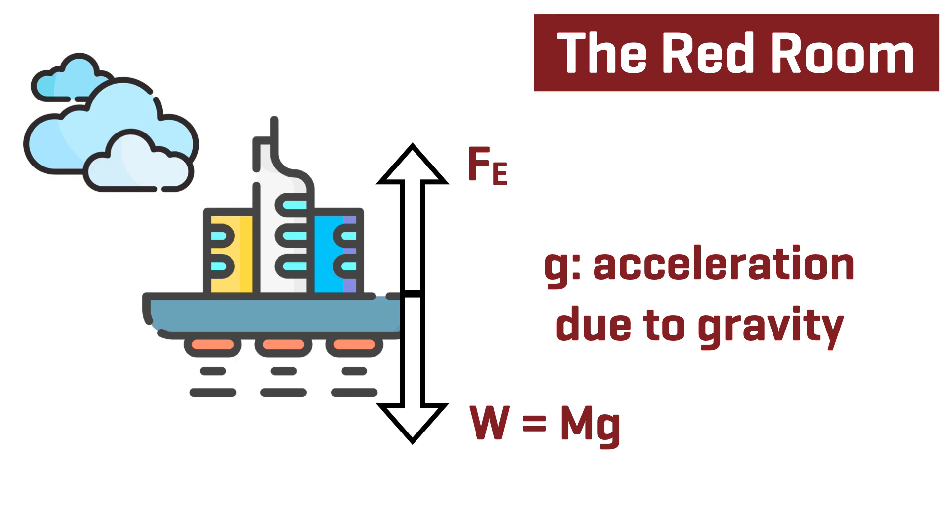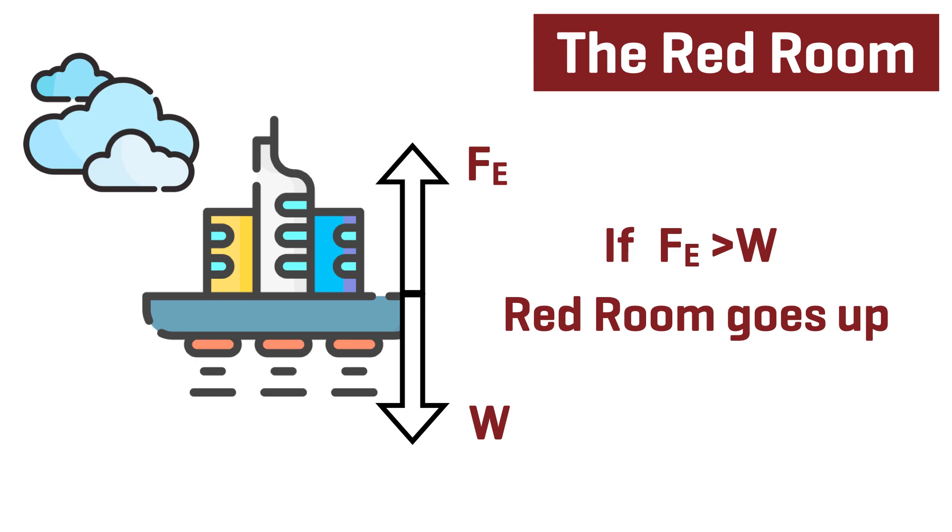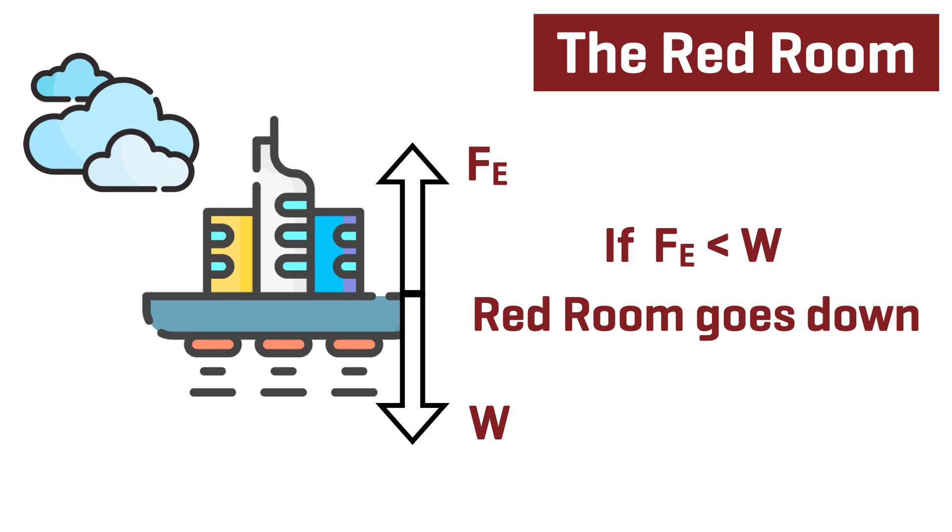We can replace the text with symbols: the weight is calculated from the mass by multiplying it by g, the acceleration due to gravity, and the force from the engines is represented as Fe. The condition to float is that the force from the engines must exactly balance the weight of the Red Room. If that's the case then it's going to float and stay in position above the ground. However, if the force of the engines is greater than the weight, the Red Room will go up; if the force from the engines is less than the weight, the Red Room will go down — and that's exactly what happens in the film, because at some point the force from the engines decreases significantly.